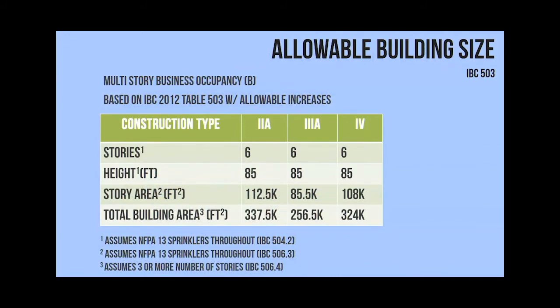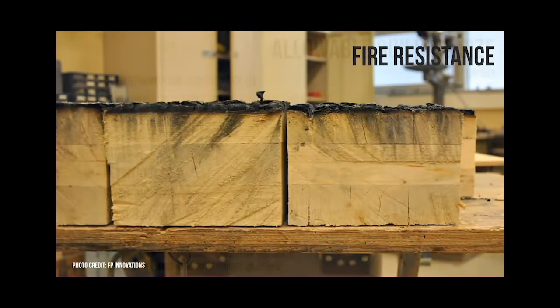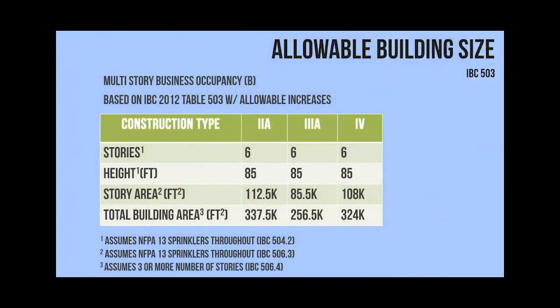Looking at building size - this is for an office occupancy. Type 4 and type 3 combustible construction types - you can see you can get an identical number of stories, identical height, and comparable allowable area compared to types 1 and 2 non-combustible. Depending on the occupancy, the allowable area is either identical to timber or slightly less.